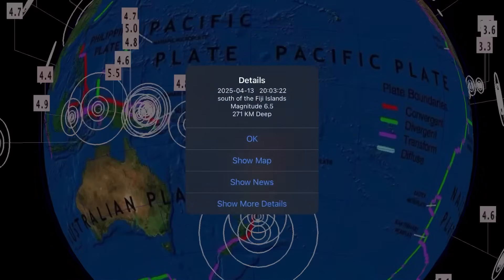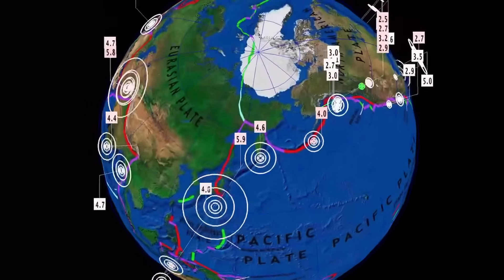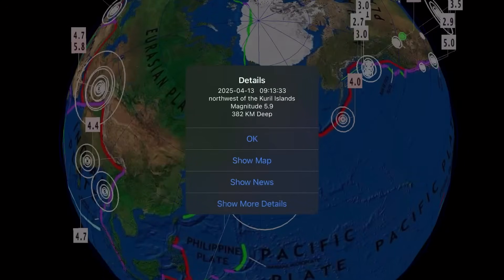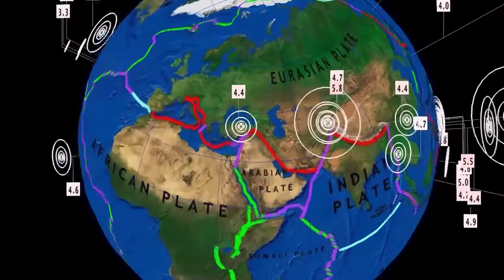Let's start out here with a 6.5 that rocked the Fiji Islands — 271 kilometer depth, no tsunami, but pretty deep for the region. Around the same time, a 5.9 earthquake hit the Kuril Islands at 382 kilometer depth, another very deep earthquake for the region. And a 5.8 shaker in Rasht, Tajikistan, at 12 kilometer depth.